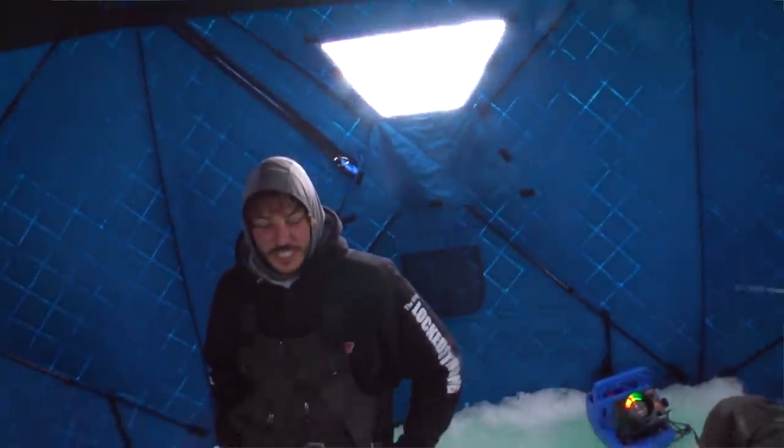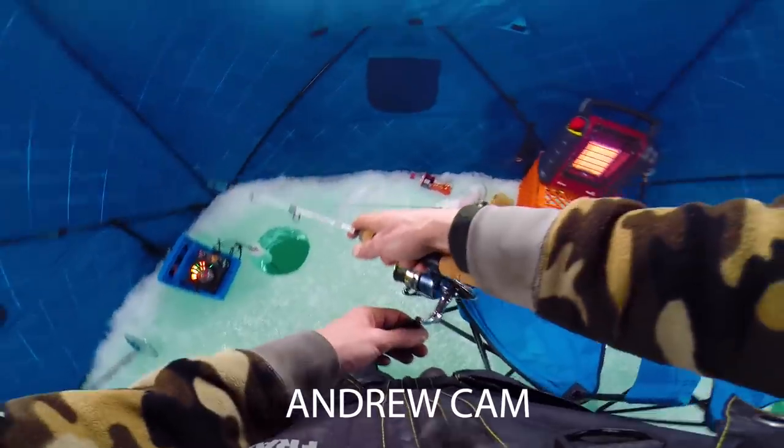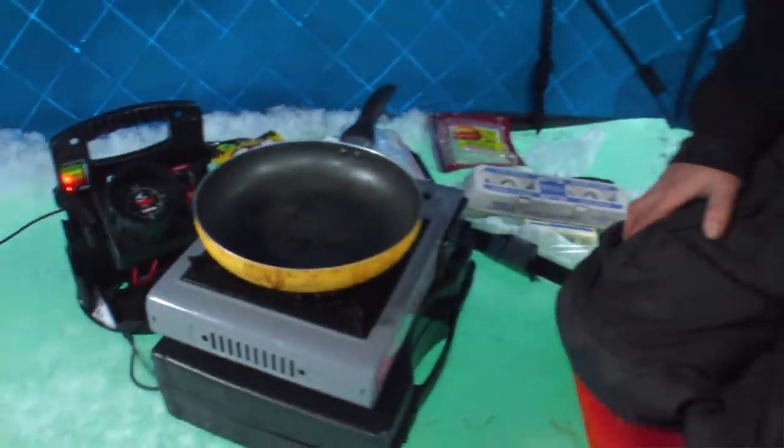Midday update — we've had action. Colin got bit when I wasn't in the shack. Two fish came chasing: one came up and went away, and then about five minutes later another one came up and followed the bait probably 40 feet up, hit it, had connection for a split second, and then gone. Andrew and I are fishing small tubes and stuff. Fish are around — it's just a matter of when they're gonna bite, and I think they're gonna bite soon.